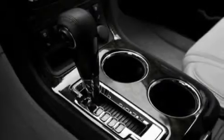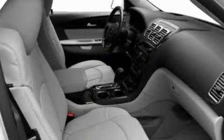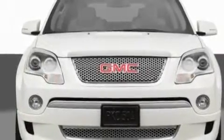Its top features include memory settings for the driver's seat positions, so you can recall your favorite position with the push of one button, a sunroof, a navigation system, a DVD player, leather seats, performance tires, chrome wheels, a low-tire pressure indicator, a cooled passenger seat, and an anti-theft protection system.